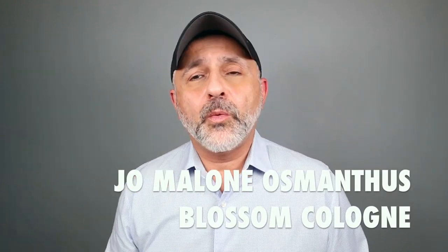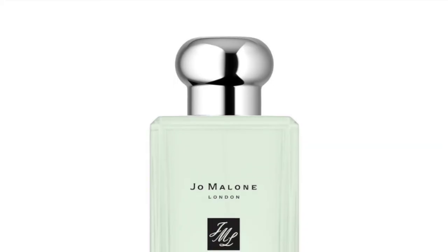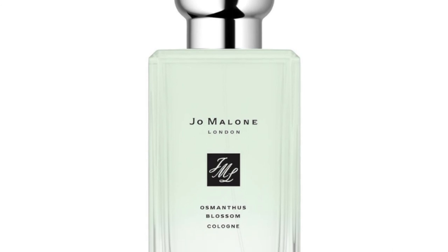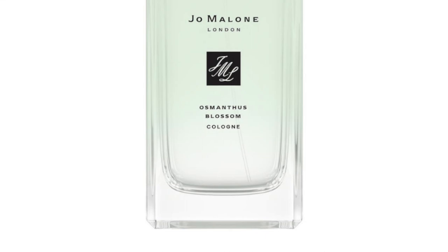Osmanthus does magic as a supporting note. There's a fragrance focusing on iris that has this Osmanthus note giving it a slightly leathery, fruity character. And of course there's a tobacco with vanilla that has some fruitiness from the Osmanthus. We're going to start with one that's very light — Jo Malone's Osmanthus Blossom Cologne. I get mostly apricots with this one.